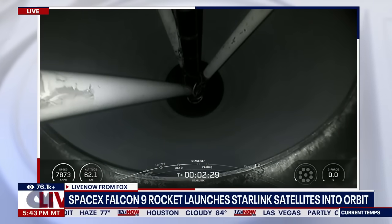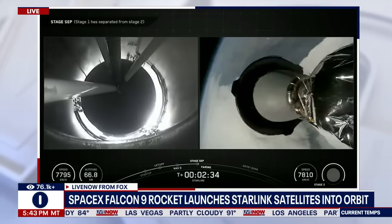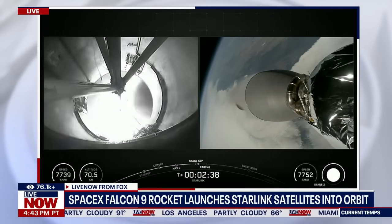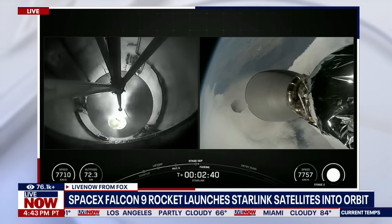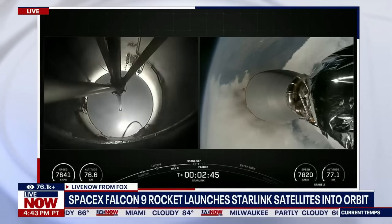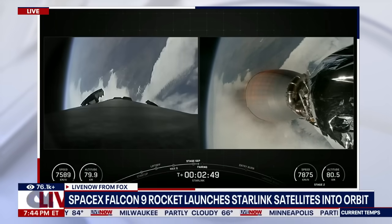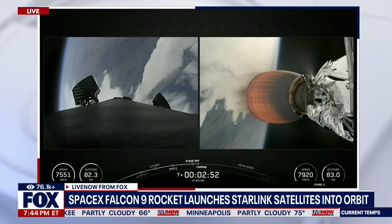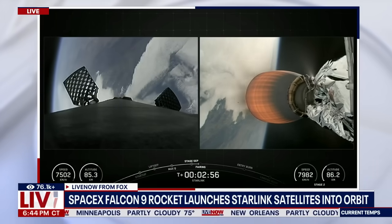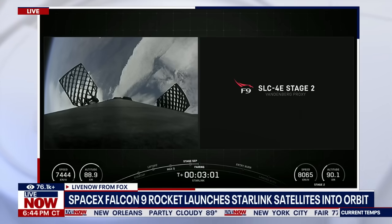Main engine cut off. Stage separation confirmed. Back-ignition.